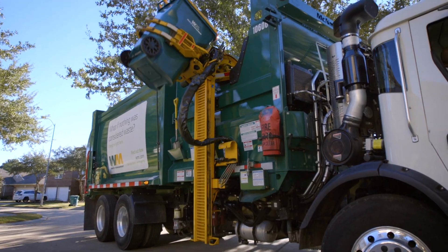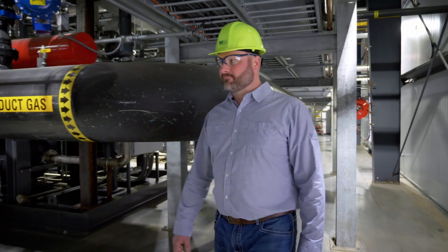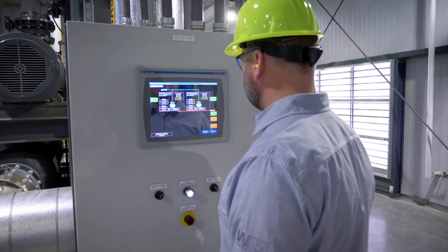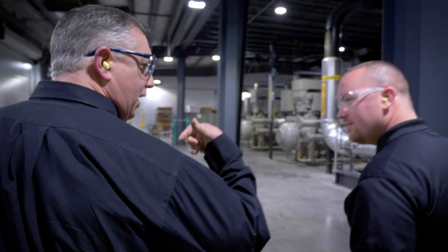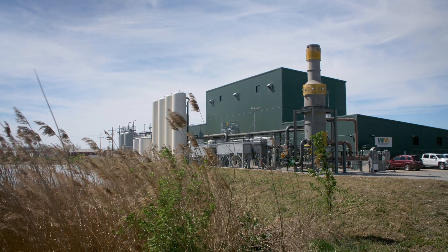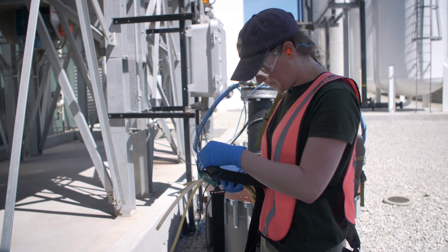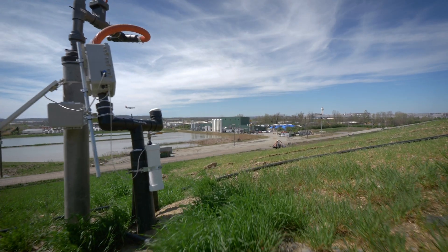When Waste Management comes and picks up your waste from your home, we're making a product that is useful — it's not just being thrown out and forgotten about. It gives me a lot of pride. We're taking a leadership role in making probably the largest investment of any company in renewable gas because we believe in this concept. People inside this company are fired up every day about what they do. We believe in this. We believe in the technologies. We believe in the future that it's creating.